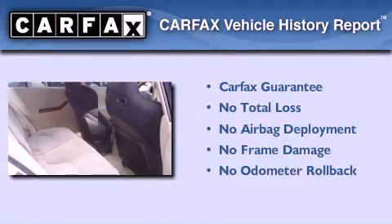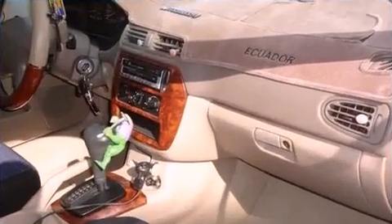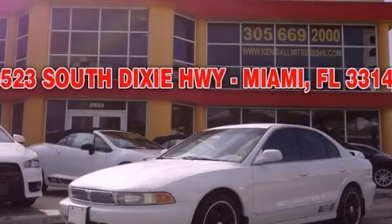Not to mention that this Mitsubishi qualifies for the Carfax Buyback Guarantee. This automobile won't last long at this price — call and arrange a test drive now.